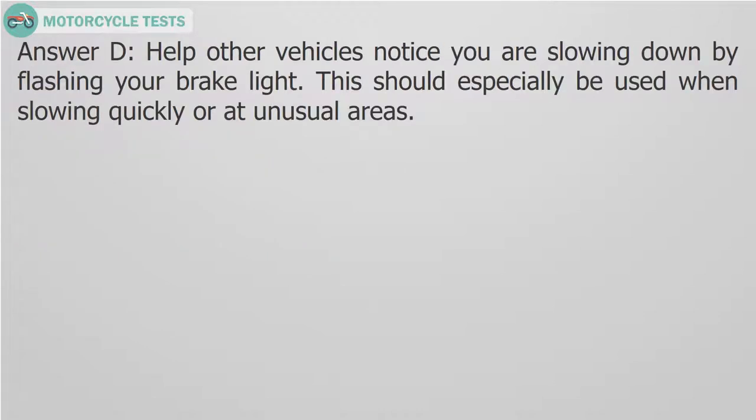Answer D. Help other vehicles notice you are slowing down by flashing your brake light. This should especially be used when slowing quickly or at unusual areas.